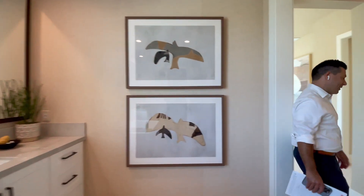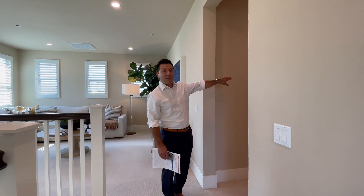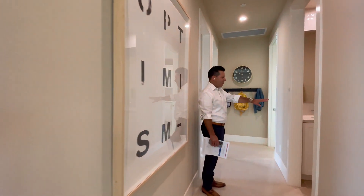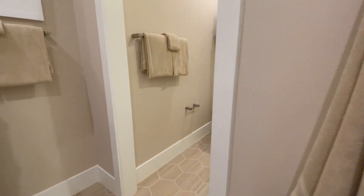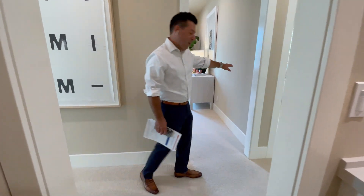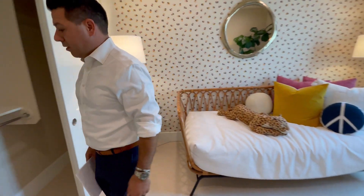Let's go to the other bedrooms. One of the things that are really nice in these modern floor plans is the kids' rooms are far away from the master. There's a full bathroom in the hallway with quartz countertops, two sinks, nice modern backsplash, beautiful tile, and tall ceilings throughout. On this side you have the third bedroom — tall windows, beautiful shutters, and a closet large enough for all your kids' items.